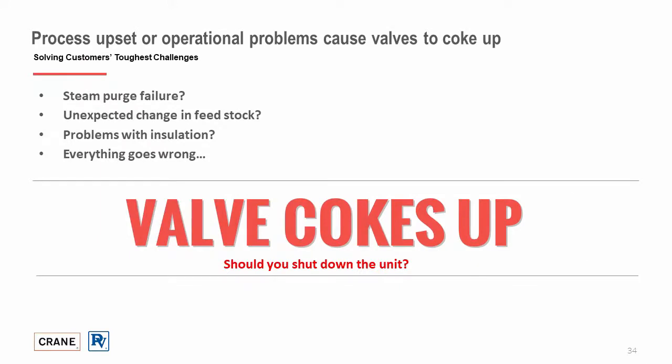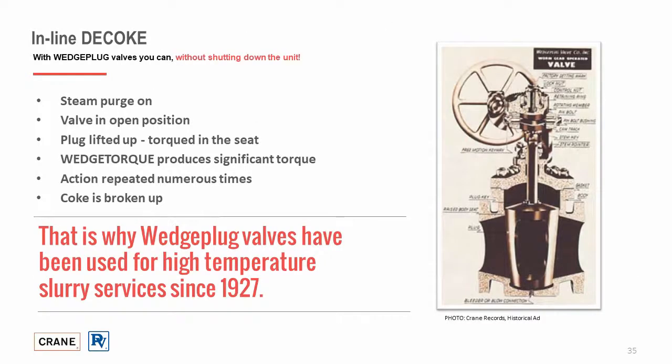With a coker unit, several issues can occur: steam purge failure, unexpected change in feedstock, temperature fluctuations, coke buildup, and much more. Valves will eventually coke up, so the question is — should you shut down the unit? With wedge plug valves, you can decoke without shutting down. That involves having the steam purge on while the valve is in the open position. With the plug lifted, the turning operation of the wedge torque produces significant torque that aids in breaking up the coke. Repeating these actions several times, the valve will eventually be free of coke buildup. That is why wedge plug valves have been used for high temperature slurry services since 1927.